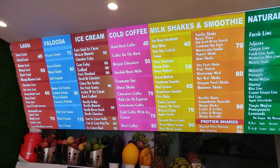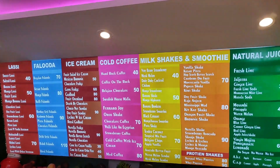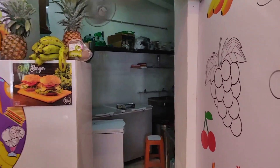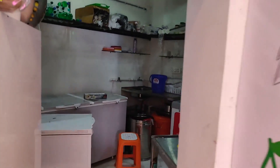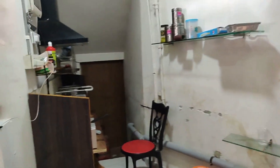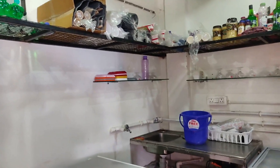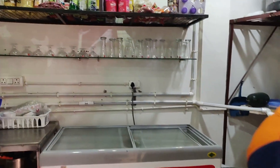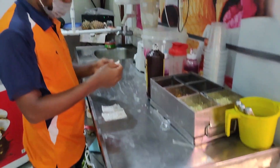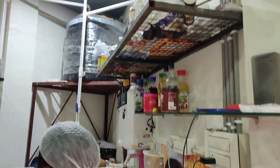I am planning to try a Faluda and a juice. And this is their kitchen area. It looks quite clean. Though it's not that big but it's okay. These are the materials they use to prepare the food, and that's the water tank.